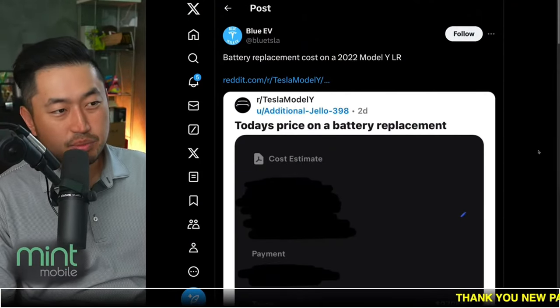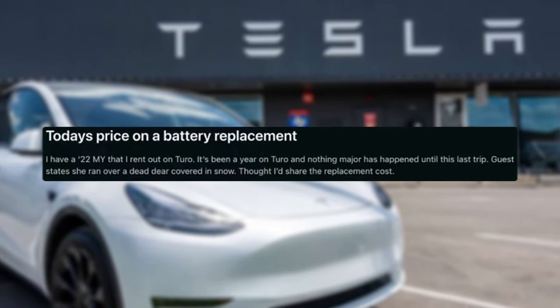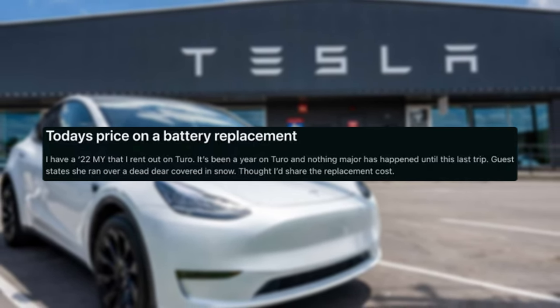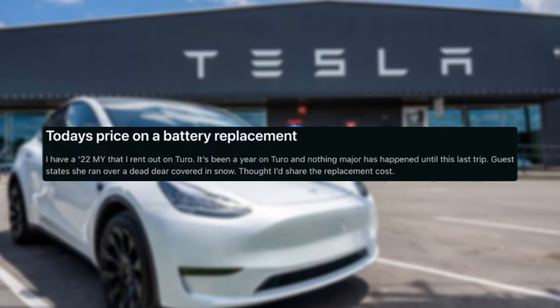Interesting post here. Shout out to BlueEV — the post was originally on Twitter or Reddit from AdditionalJello398. It reads: 'I had my 2022 Model Y that I rent out on Turo. It's been a year on Turo and nothing major has happened until this last trip. Guest states she ran over a dead deer covered in snow. I thought I'd share the replacement cost.'